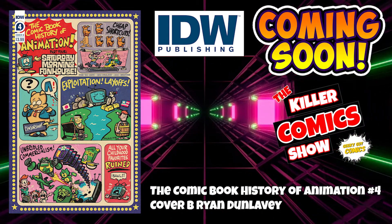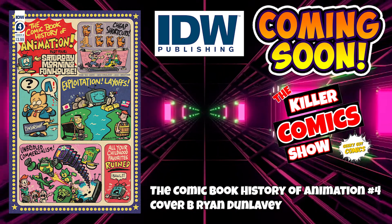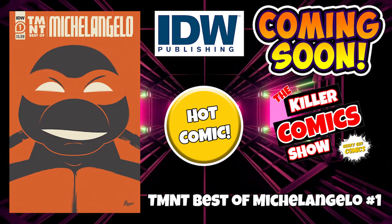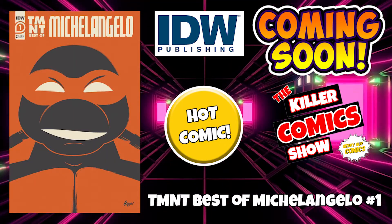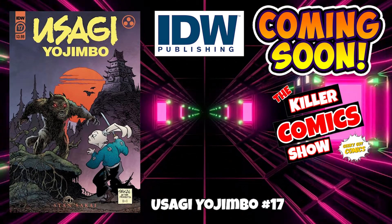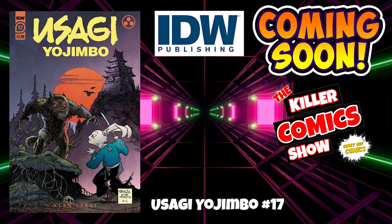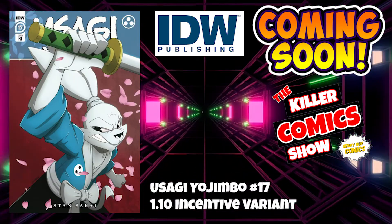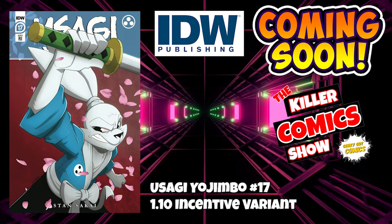We've got the Comic Book History of Animation issue 4 cover B by Ryan Dunleavy. Teenage Mutant Ninja Turtles: The Best of Michelangelo issue 1. We've got Usagi Yojimbo issue 17, and Usagi Yojimbo issue 17 with a 1 in 10 incentive variant cover.